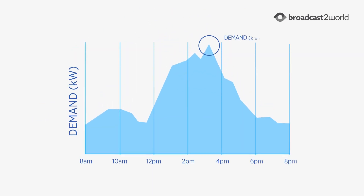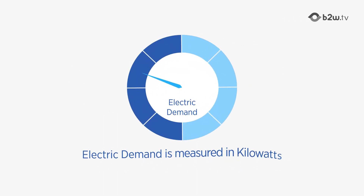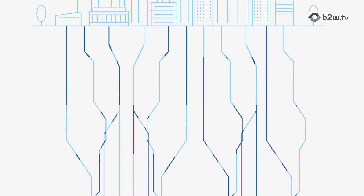The maximum energy load at your home or business is called demand, and it is measured in kilowatts. The higher the demand, the harder the grid needs to work to meet your needs.